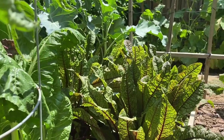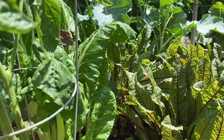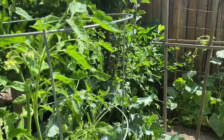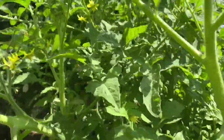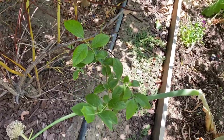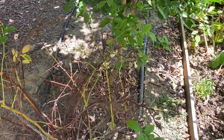And then we have variegated sorrel, more Swiss chard, and those are purple sprouting broccoli. Moving on, here we have another blueberry bush — it just finished fruiting.